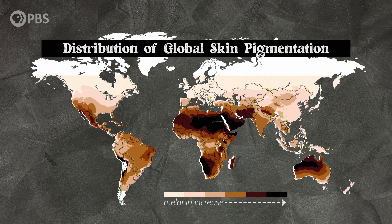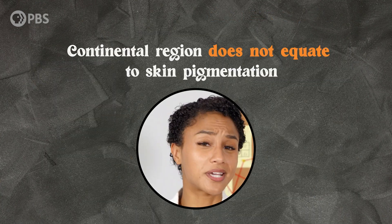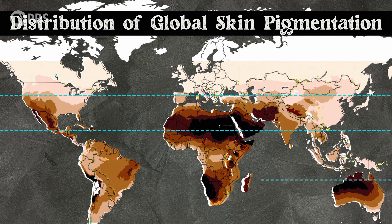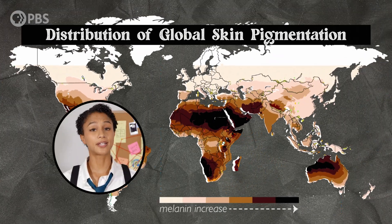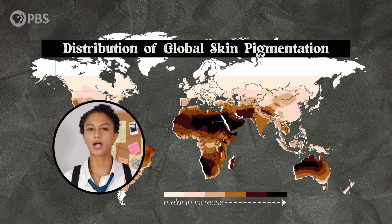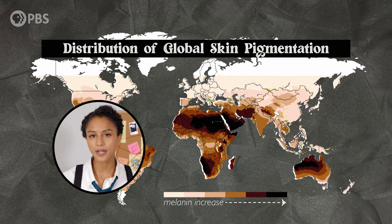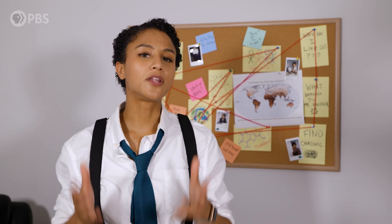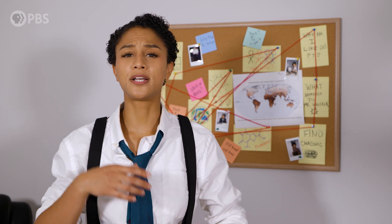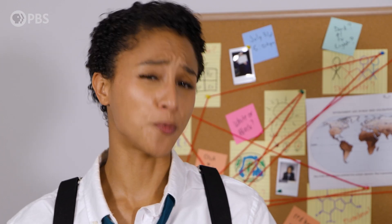So as humans moved through regions of the world with varying UVR intensities, natural selection played a careful balancing act of keeping skin melaninated enough to protect against the harmful effects of UVR, while keeping it depigmented enough to produce sufficient vitamin D. When we look at the distribution of skin pigmentation around the world, we see quite a bit of variation within continents, so it doesn't make sense to equate large regions of the world to a particular skin color. An important thing to keep in mind is that this map describes the distribution of skin color for populations whose ancestors remained in the same region long enough to be affected by natural selection — and that depends on factors like how strong natural selection was, the size of the population, and many other things.